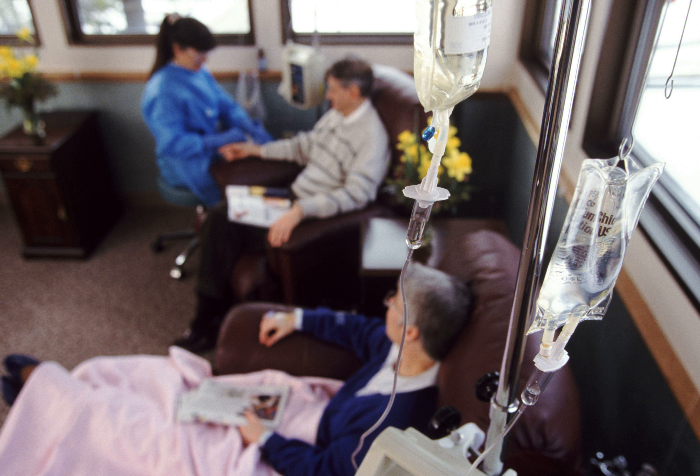14. Brittle and discolored nails. 15. Easy bleeding or bruising. 16. Dyspnea, shortness of breath. 17. Persistent hiccups. 18. Photosensitivity, also known as sun allergy.